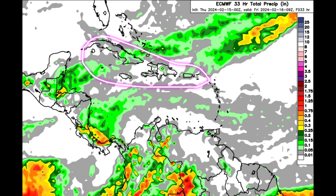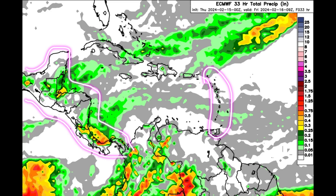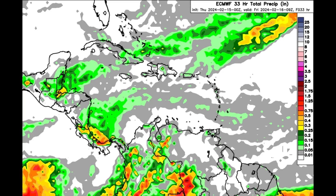Passing showers are also possible across the Greater Antilles, Cayman Islands, towards the Virgin Islands, through the Lesser Antilles, and over parts of Central America. There may be some instances of heavy downpours here and there, but overall a lot of rainfall is not expected. Down in Colombia and parts of Venezuela it remains quite active, but in the Guyanas things will likely be drier compared to the past couple of days.